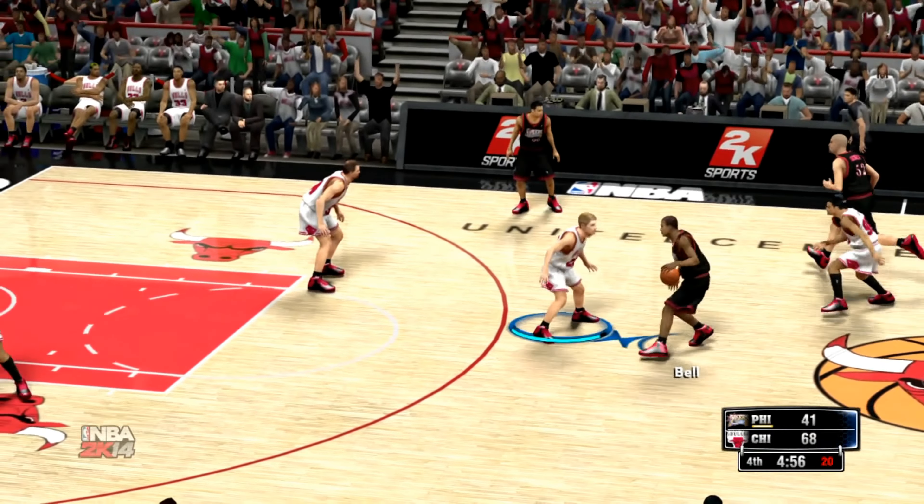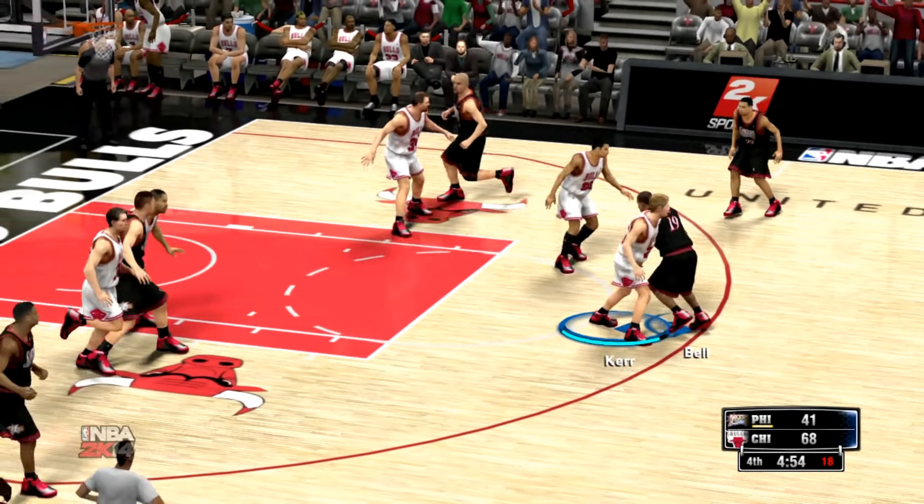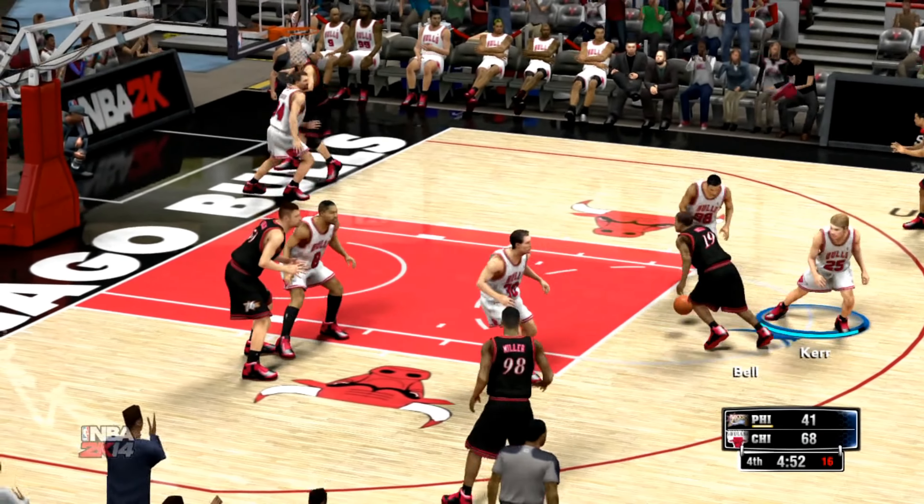Guys, this is just too close of a game to be giving the ball up like that and then failing to get back in transition.